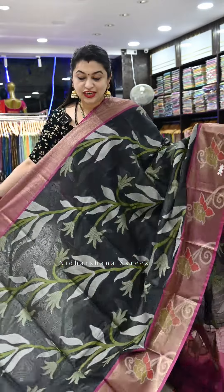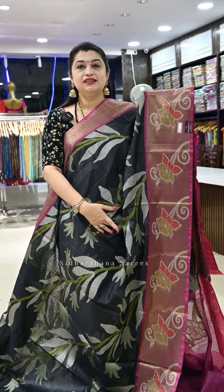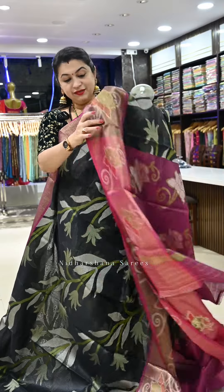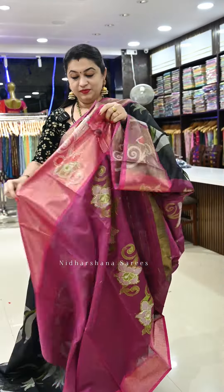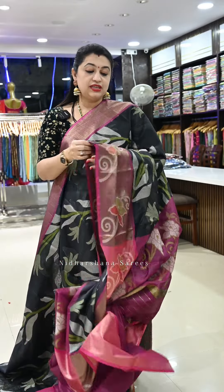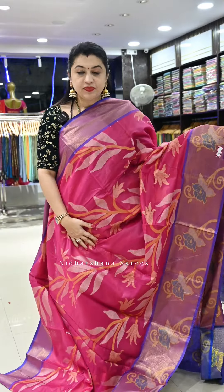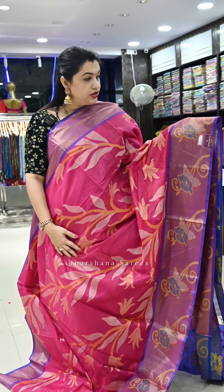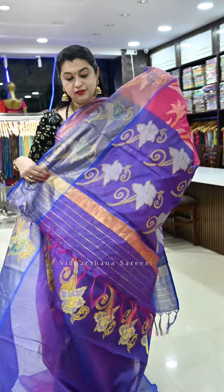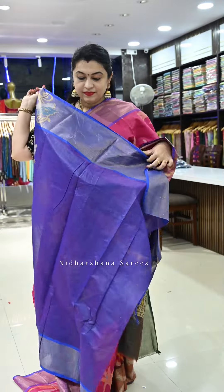Saree number twenty-five is a black color — this is from the first released catalogue in Nidarshana Sarees, which I am continuing in this show as well. It's a beautiful black with magenta color, a beautiful pallu, and a matching blouse piece. This catalogue was released two years back. Saree number twenty-six is a dark rani — a magenta-blended rani with violet and blue color borders and a very pretty pallu with a matching blouse piece.